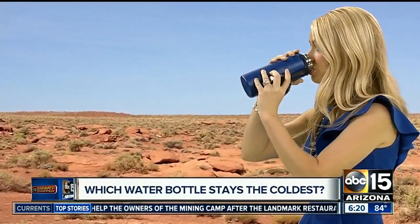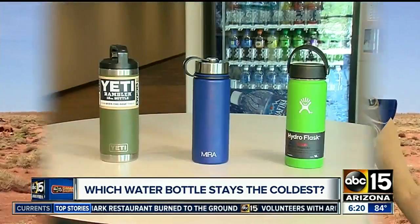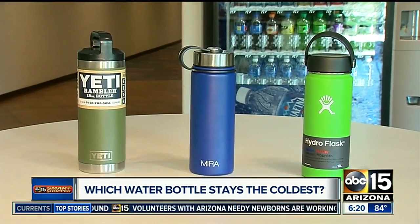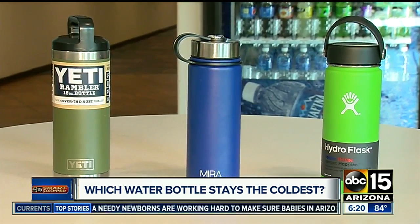What I would do for some cold water! Maybe this will help. That wasn't refreshing at all! Maybe I'll have better luck with one of these water bottles that claims to keep your water cold for up to 24 hours. So do they work? And are they really worth the cash?